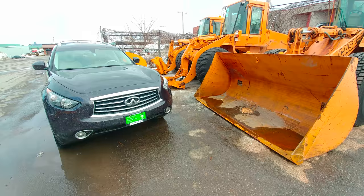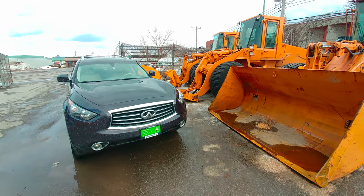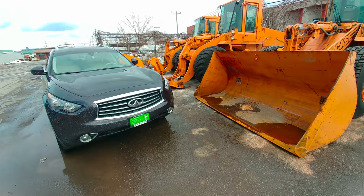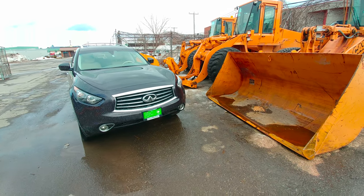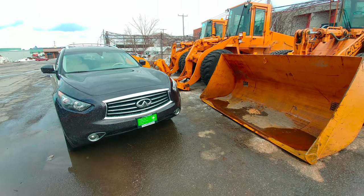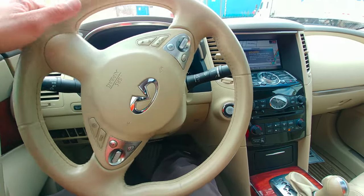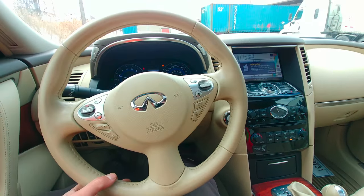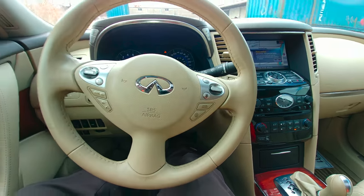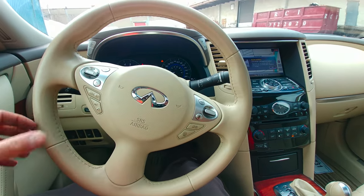One thing you should know about this car is that it handles and accelerates like a charm. However, the ride is not comfortable — it's bouncy all the time. What I mean is you will enjoy it; you just don't have to expect it to be comfortable, because it's not.